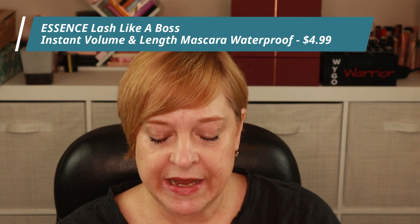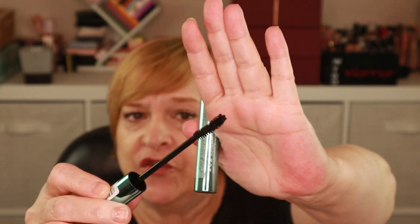What else did I get? This looks like a mascara — yes I did pick up a mascara! This is the Lash Like a Boss Instant Volume and Length mascara. It's from Essence — that makes sense, I really like the Lash Princess from Essence. It's like five bucks so I thought let's give it a try. The wand has a little mini curve and I like the size. And yes, it's waterproof.